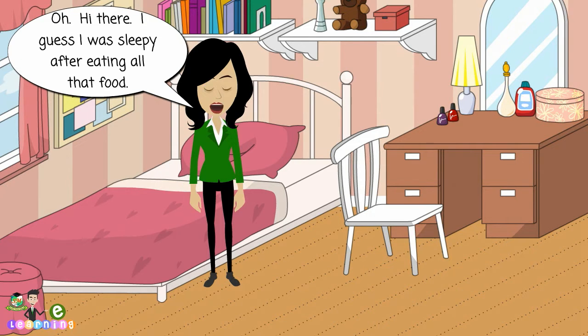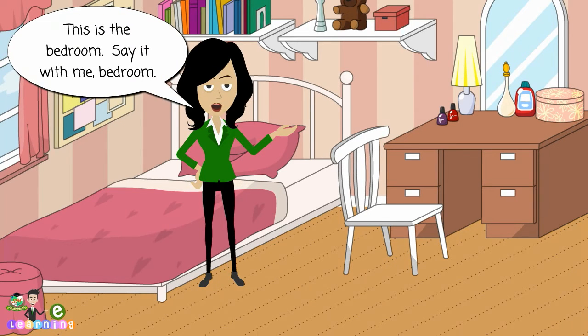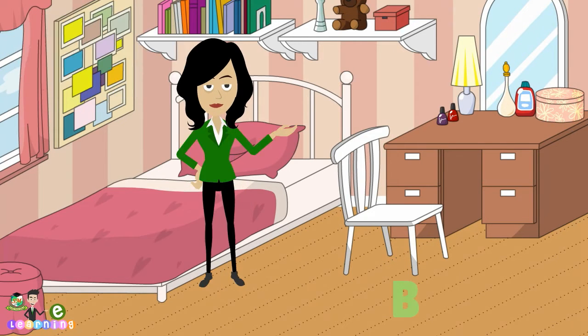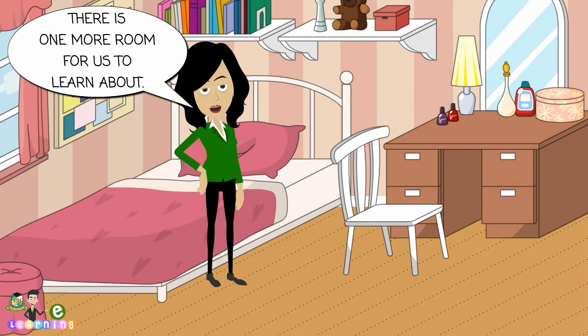Oh, hi there. I guess I was sleepy after eating all that food. I was sleeping in the bedroom. This is the bedroom. Say it with me. Bedroom. Bedroom. B, E, D, R, O, O, M. Bedroom. Bedroom. There is one more room for us to learn about.